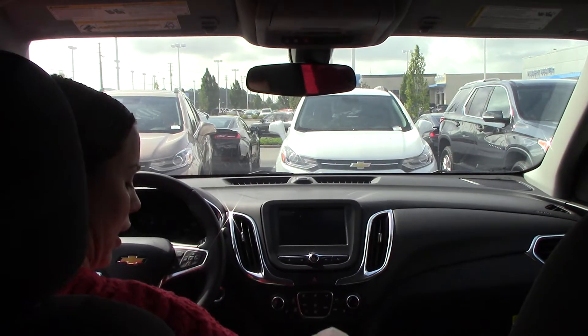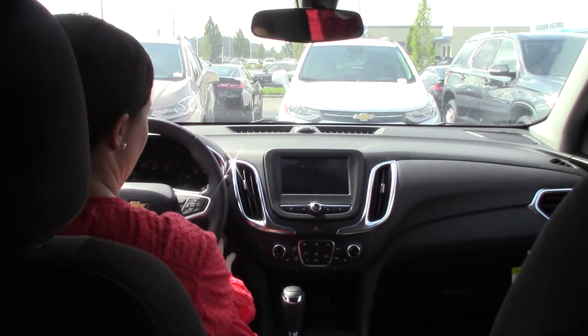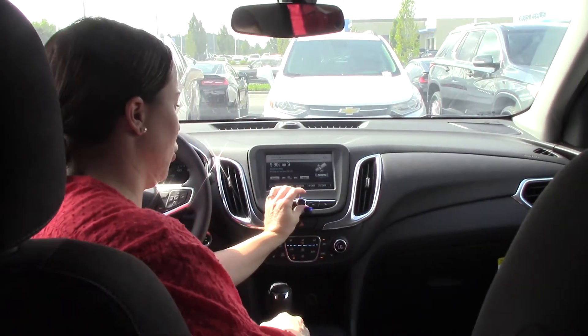This beautiful SUV has lots of storage space. It does have your Bluetooth, OnStar, and Chevrolet MyLink. I'll go ahead and push your push-button start so I can go ahead and pull up your Chevrolet MyLink.